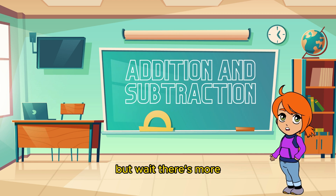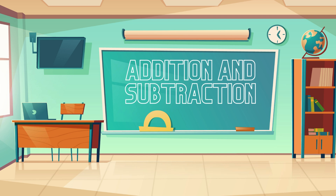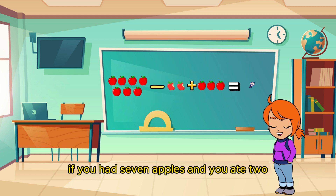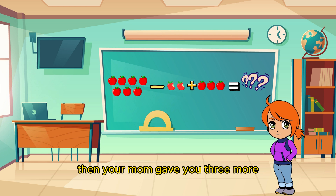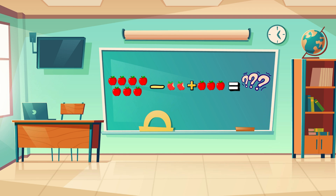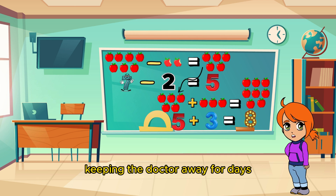Oh wait! There's more! Let's spice things up with some mixed addition and subtraction challenges! If you had seven apples and you ate two, then your mom gave you three more, how many apples do you have now? That's it! You've got eight apples to enjoy, keeping the doctor away for days!